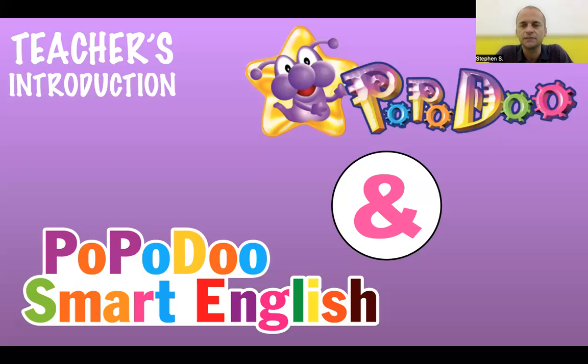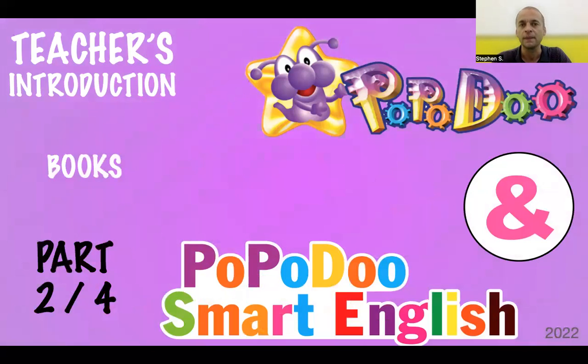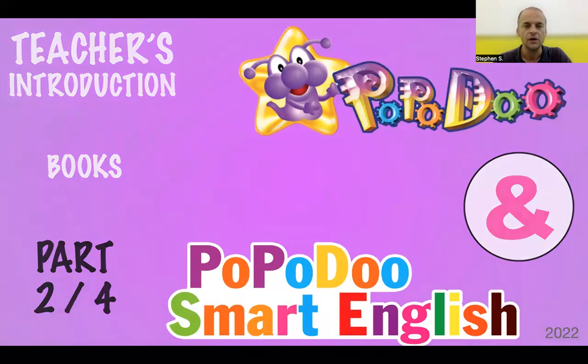Hello teachers. This is part two of our four-part series on the teacher's introduction to Poparu Smart English. In this clip we're going to be covering the Poparu Smart English books and what makes them special.